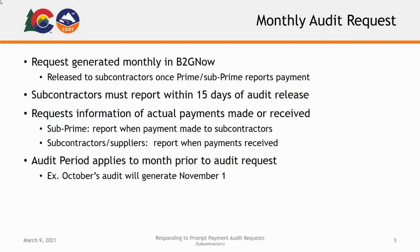The monthly prompt payment audit request is generated monthly through the B2G Now system and is published to prime and subprime contractors on the first of each month. Prompt payment audits are then released for confirmation by subcontractors as soon as the prime or subprime has reported payments. Subcontractors will have 15 days to complete the audit from the date it is released to them.